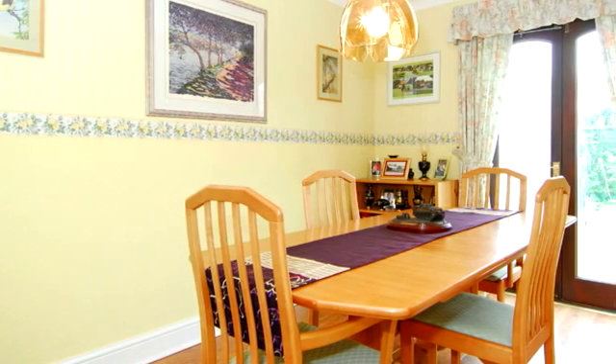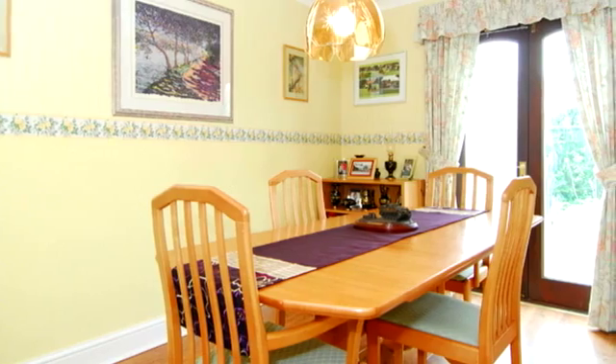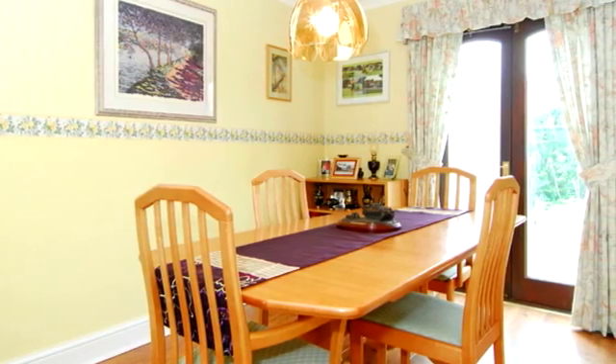The bright and airy dining room has hardwood French doors leading to the side garden and a continuation of the laminate flooring.